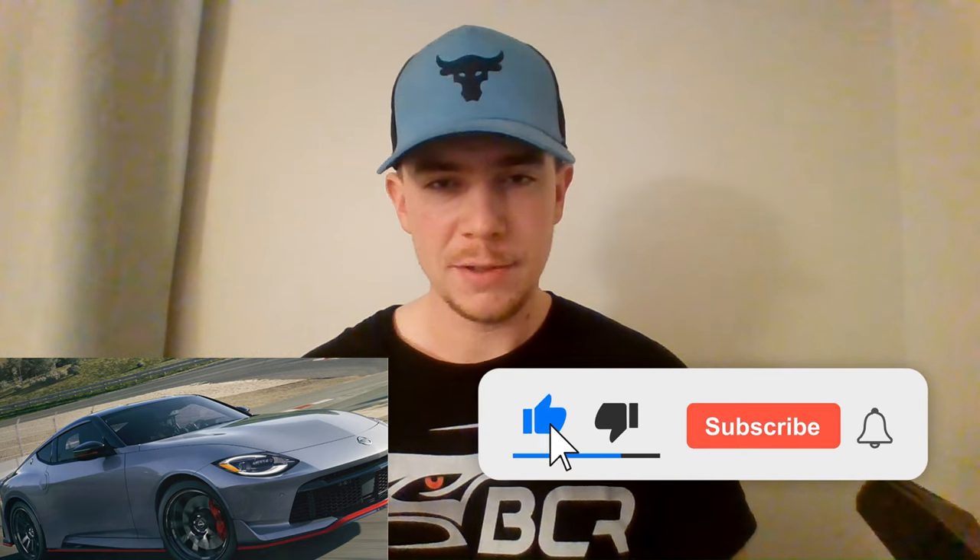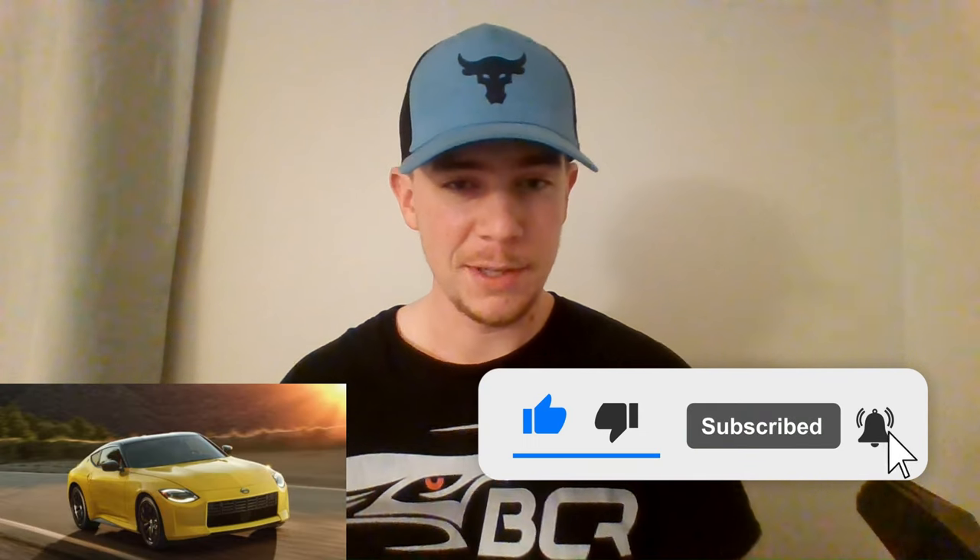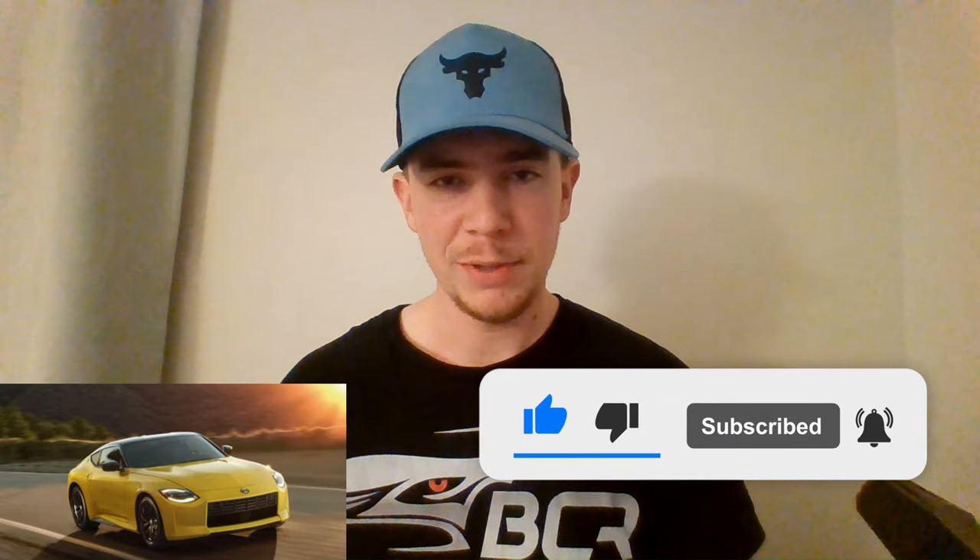Real quick: here at Ben's Car Reviews, I strive to bring the most accurate, relevant information in under 10 minutes — no misleading content and no wasted time. If that's something that appeals to you and you like this content, please like and subscribe. Let's keep going.